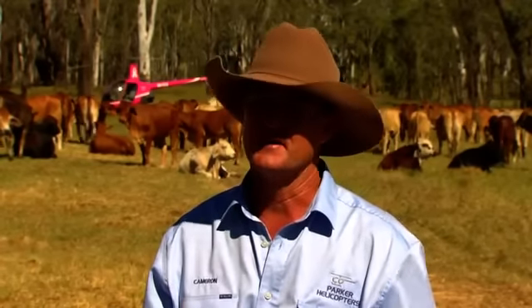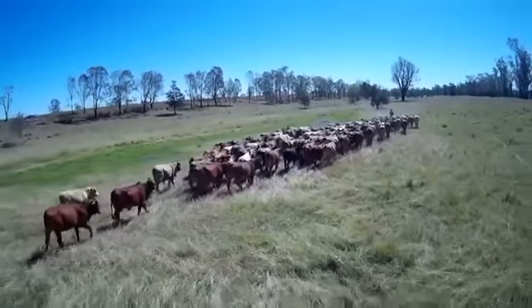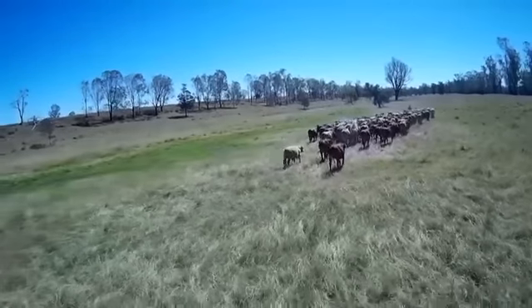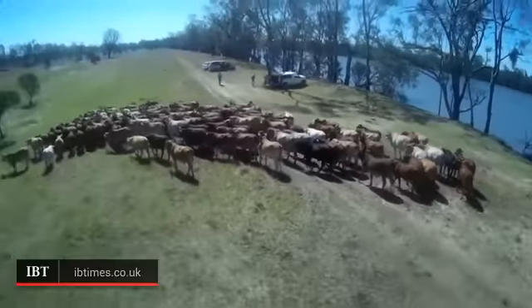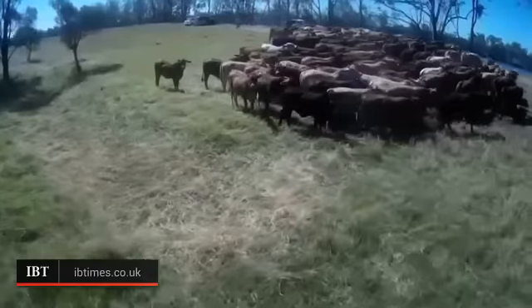While they haven't superseded the trusty working dog or steed yet, when these workhorses get tired, all their owners need to do is replace the batteries. One of the first countries to regulate the commercial operation of drones in the world, mustering pilots must have an operator's certificate and meet a number of conditions set out by the Civil Aviation Safety Authority.